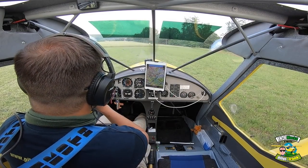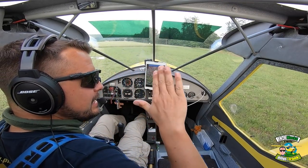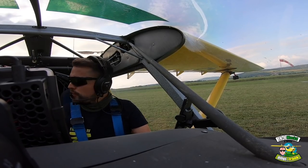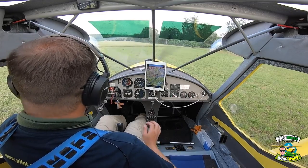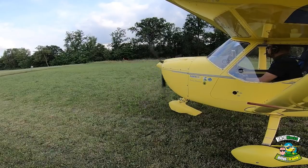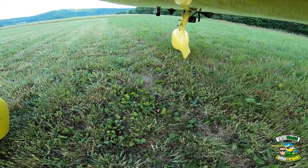Die kurze Landung, die man dann noch macht, ist quasi mit vollen Klappen kurz vorm Strömungsabriss an die Schwelle ranfliegen und den Flieger dann hinsetzen, bremsen rein, und dann steht man relativ schnell. Das werde ich allerdings nicht machen, weil das ist wirklich ein Thema – da kannst du auch mal aus zwei, drei Metern runterfallen, und das muss ich heute nicht riskieren. Heute geht es primär nur um den Start.